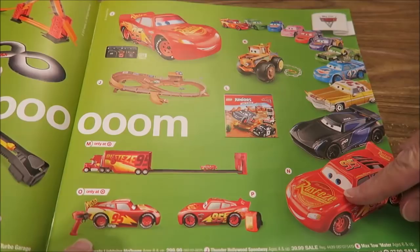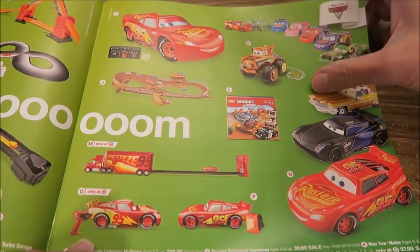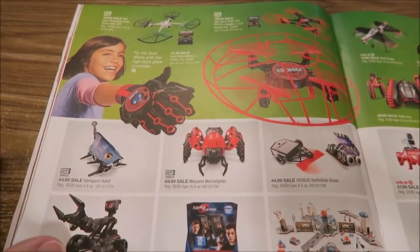Cars is still really popular and I'm glad, because I love those movies. I would sit down and watch them anytime — I think they're really, really good movies.